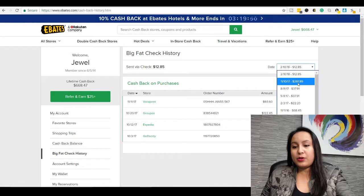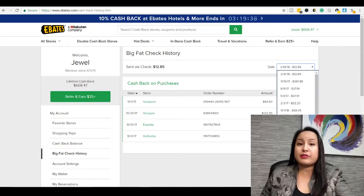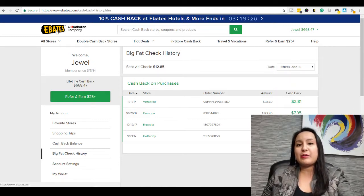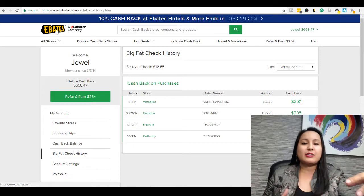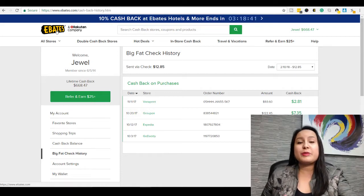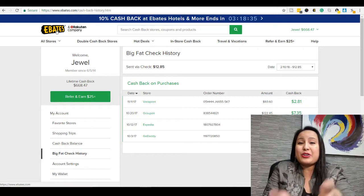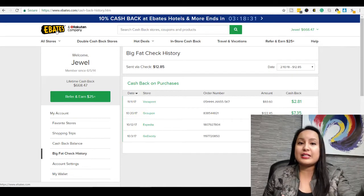Here's a list of all of the previous check amounts that I've received. Some are low and some are really high — it just depends on the type of shopping I'm doing that month. I also use this a lot with my family because my sister, parents, and some friends know I do a lot of purchasing online. So they have me make purchases for them using their card. For instance, my mom wanted me to book her flight and hotel for a trip, she gave me her credit card number, I went through my Ebates link and got cash back on her purchase.